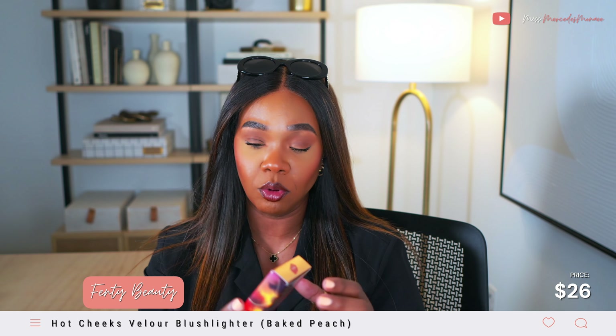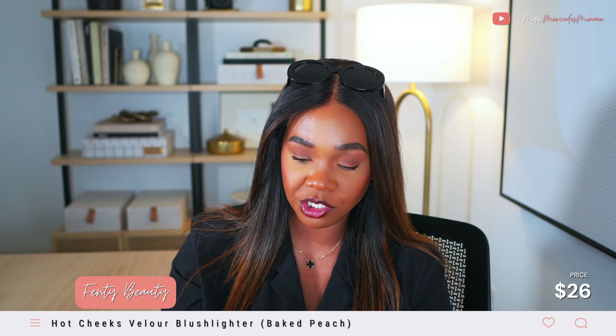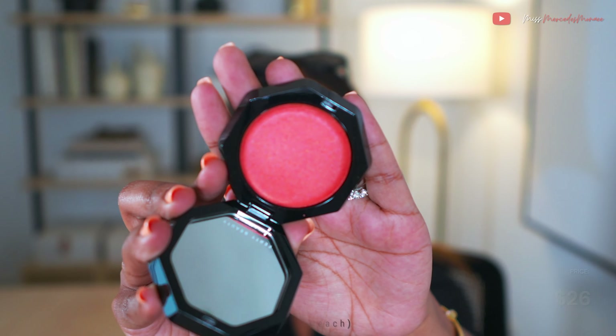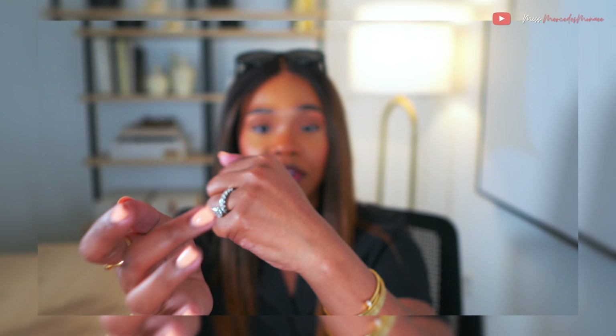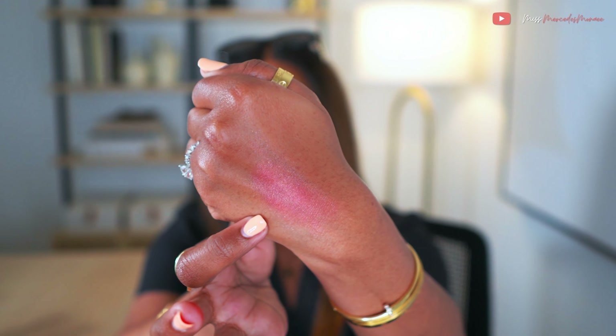This is a recent purchase — I think I picked this up today. It's the Fenty Beauty Hot Cheeks Velour Blush Lighter, a combination between a blush and a highlighter — a hybrid. Look at this color. It's very very pigmented. It's in the color Baked Peach, which is this dark peachy color.